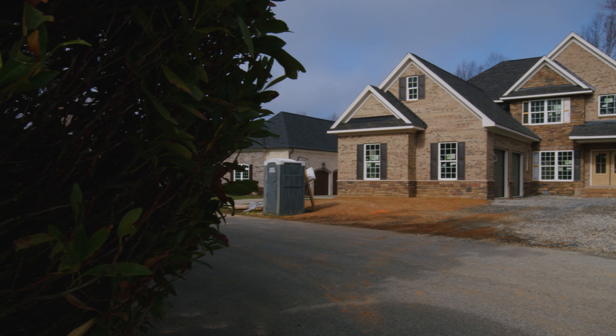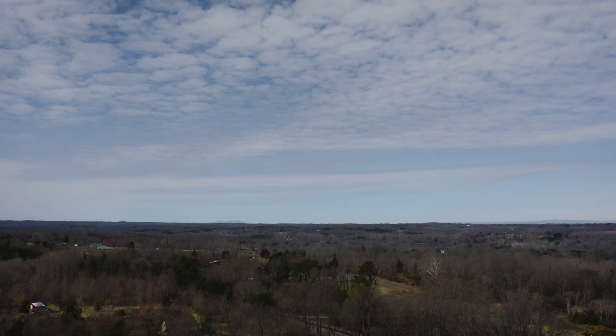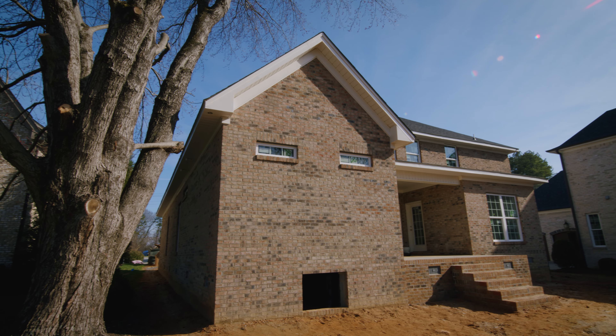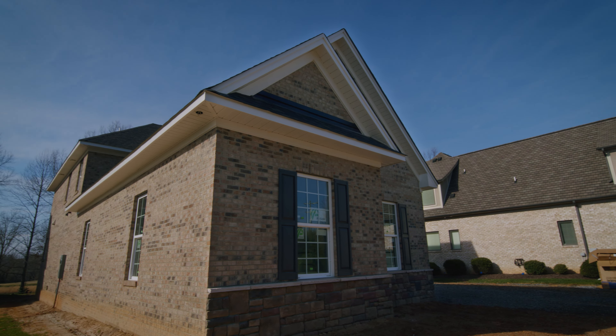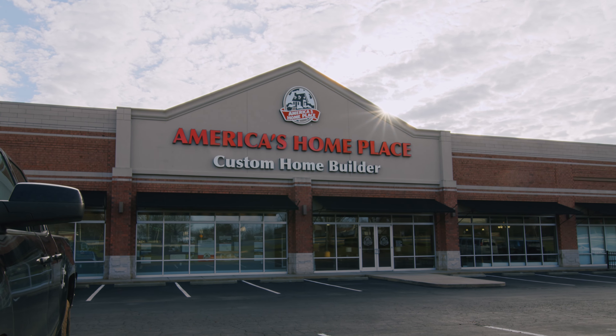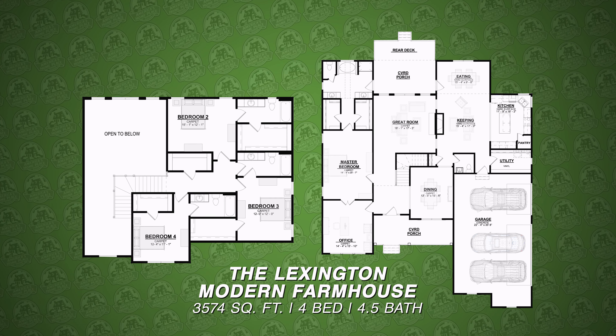We're going to be showing you through a Lexington Farmhouse build that's almost completed. So if we're ready, let's go! Hi, I'm Bill Brown. I'm a sales assistant at our Greensboro office of America's Home Place. We're here today to show you the Lexington Farmhouse — lots of included features — and we're real excited about showing you how it's being built.